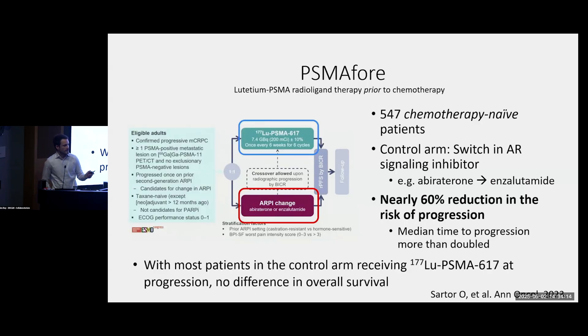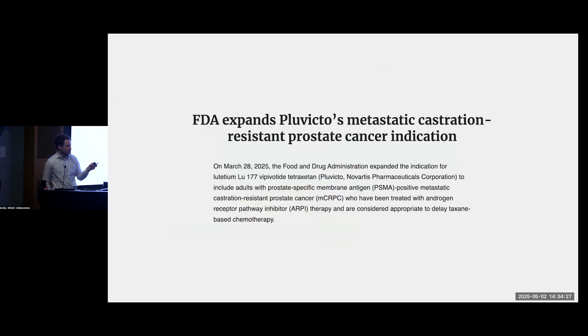Importantly, the study was designed so that if patients assigned to the hormone pill arm progressed, they were offered treatment with Pluvicto. With that, at least so far, we haven't seen a significant difference in survival between the two approaches. Nevertheless, with these results — as of barely over a month ago — the FDA expanded the label so that Pluvicto is now an option for patients who've progressed on a hormone pill, even if they have not yet received chemotherapy.